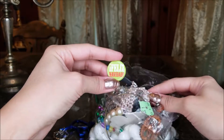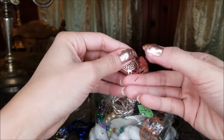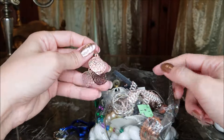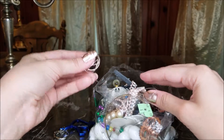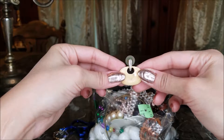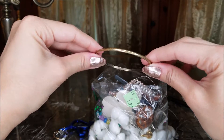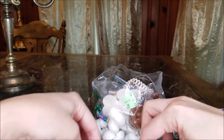Feliz Navidad — that's kind of cute. A little copper earrings, kind of interesting. If you follow my channel, then you'll know that I do not have pierced ears, so a lot of this stuff won't really work for me. Another bangle bracelet — this one's like gold. So I have a set now.